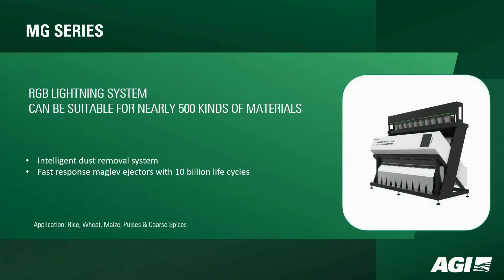The MG series introduces an RGB lighting system suitable for nearly 500 kinds of materials. Its intelligent dust removal system and fast response maglev ejectors, boasting a remarkable 10 billion life cycles, make it a robust choice. This series is versatile, catering to rice, wheat, maize, pulses, and coarse spices.